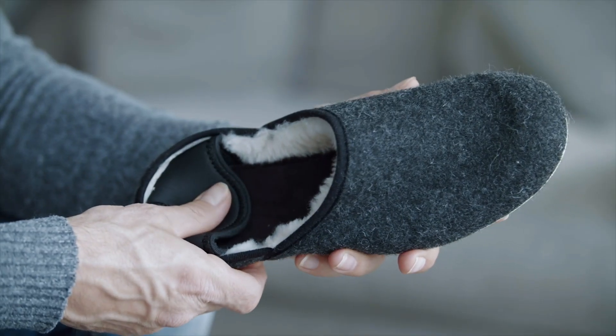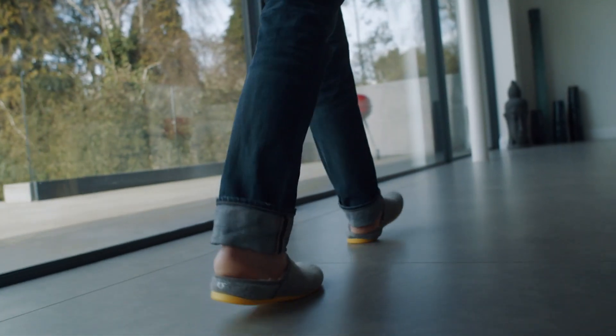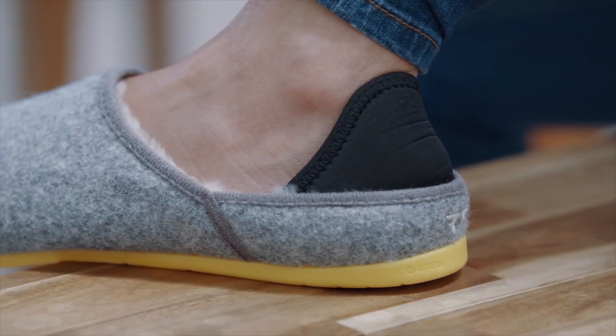A collapsible neoprene heel gives you the best of both worlds — up for more active use, down for a more relaxed at-home feel. Perfected with a cross-stitch finish to prevent irritation.